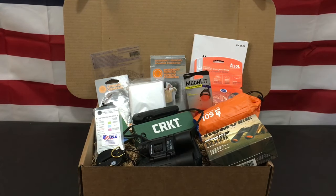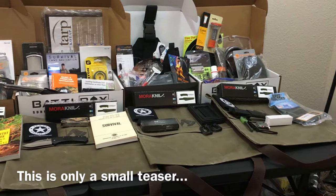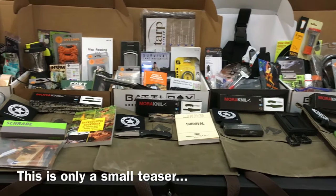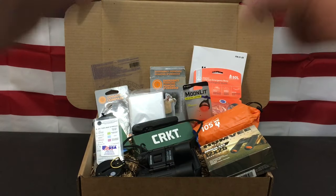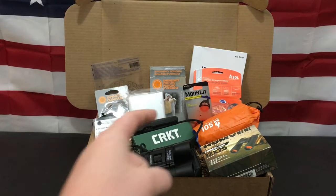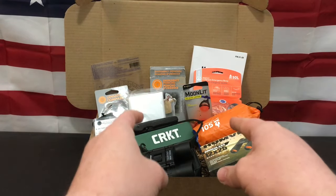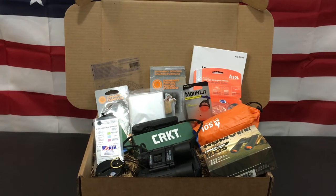One quick announcement: we have our impending 50,000 subscriber giveaway where we're going to be giving away $5,000 worth of awesome gear and prizes. We're going to be putting the contents of this Gear Only Box back into our savings account for that giveaway. If you liked this unboxing, throw the video a thumbs up, share it with your friends and family on social media so we can keep growing and making awesome videos. Hope you guys have an absolute wonderful day — I'm out.